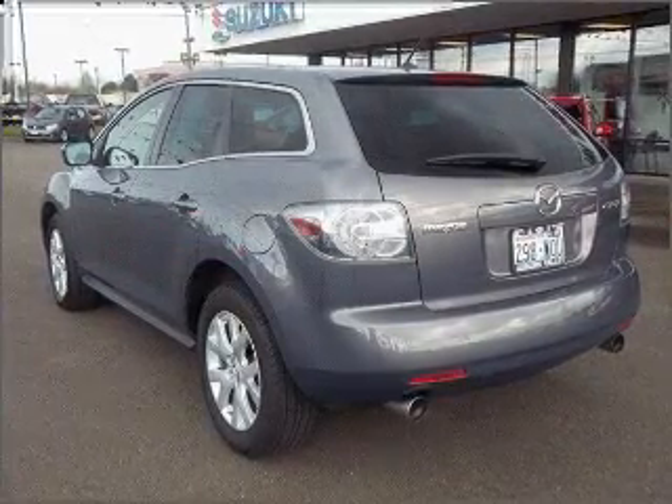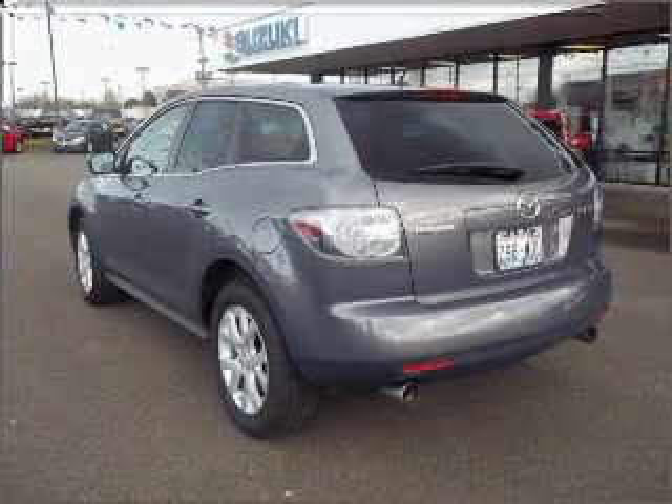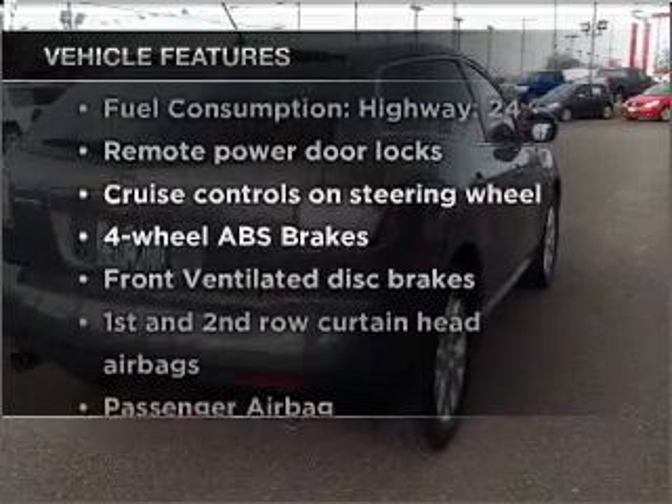Stand out from the crowd with premium wheels. You will appreciate the safety feature of anti-lock brakes. Indulge in the comfort of heated seats, plus enjoy these notable features that are included in this vehicle.